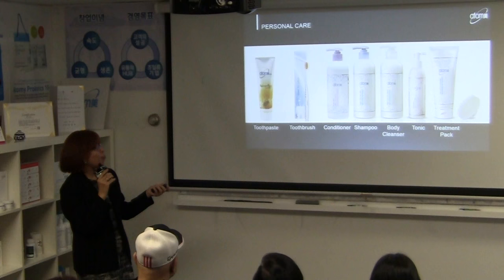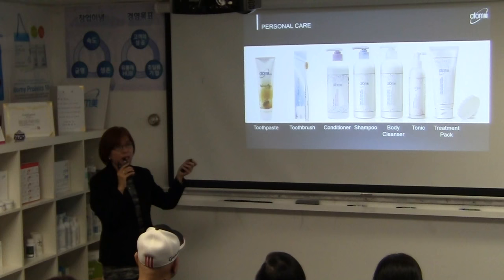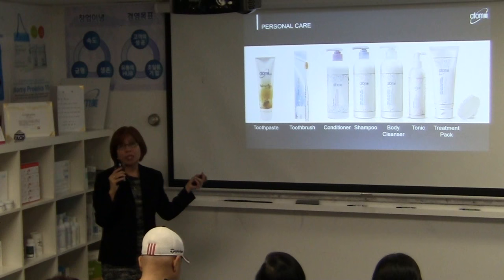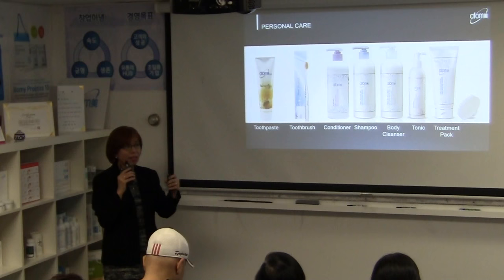Our toothbrush has a super-slim head that can reach the back of your teeth easily. The bristles are made with ionized gold, giving them antibacterial ability even while standing. A box of eight toothbrushes is only $9 — the handle is slim and easy to use.